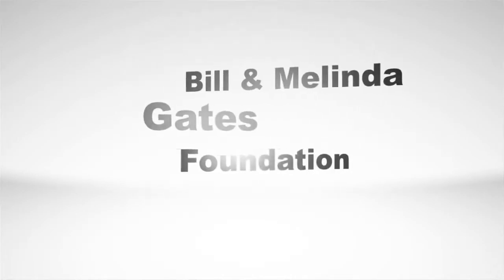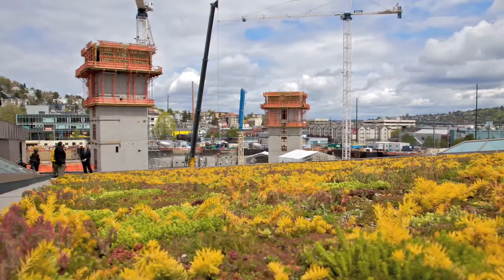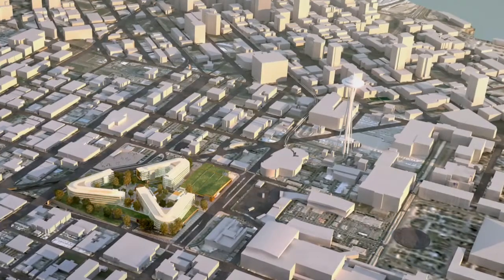I'm delighted to be here at the construction site of the Gates Foundation to share with you some updates about what's going on. I'm actually standing on the Seattle Center garage. This garage is a component of the overall campus and it actually replaces 12 acres of surface parking — 12 acres that have now been reduced to a one and a half acre green roof footprint.